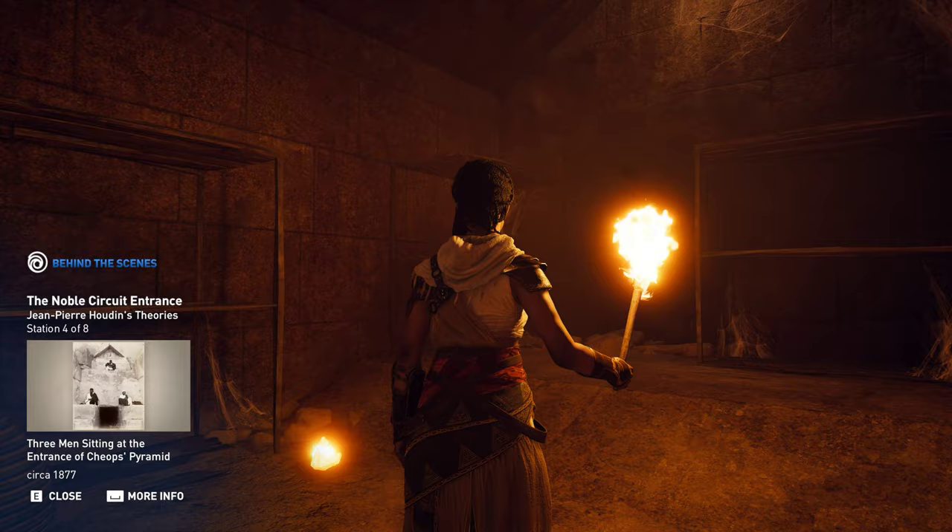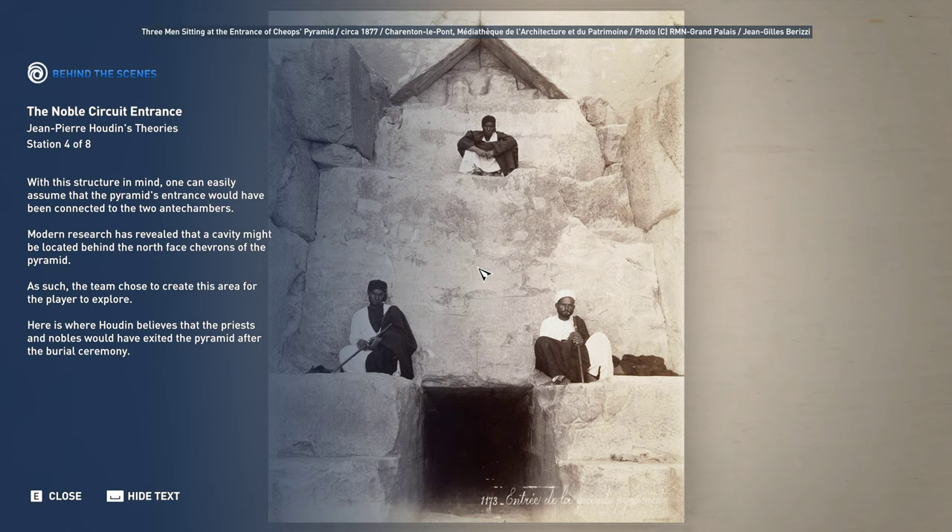With this structure in mind, one can easily assume that the pyramid's entrance would have been connected to the two antechambers. Modern research has revealed that a cavity might be located behind the north face chevrons of the pyramid. As such, the team chose to create this area for the player to explore. Here is where Houdin believes that the priests and nobles would have exited the pyramid after the burial ceremony.